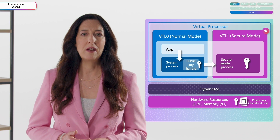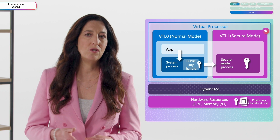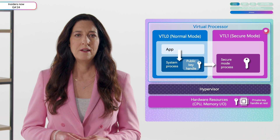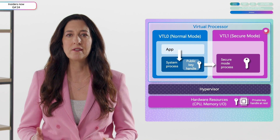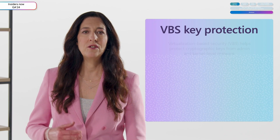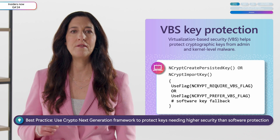Windows continues to evolve to help developers protect credentials as attack techniques advance. Number two on my list is VBS key protection — a new feature using the virtualization extension capability of the CPU to create an isolated runtime outside the normal operating system, with negligible performance impact. VBS keys are isolated in a secure process, ensuring key operations occur without exposing private key material. At rest, private key material is encrypted by a TPM key, binding VBS keys to the device, preventing key dumping or plain text export, and thwarting admin-level attacks. To use VBS key protection, use the Cryptographic Next Generation framework and pass an additional flag to the encrypt API to indicate VBS should protect your key.